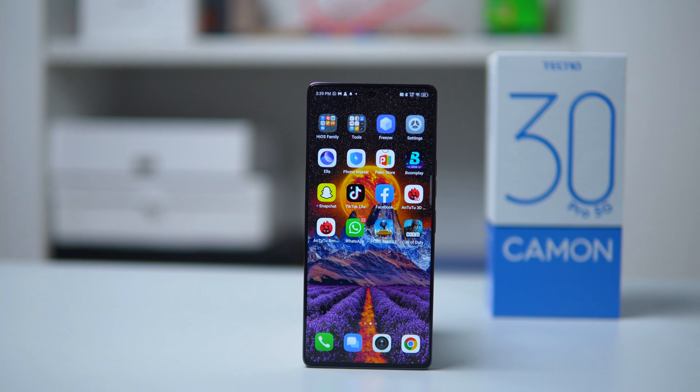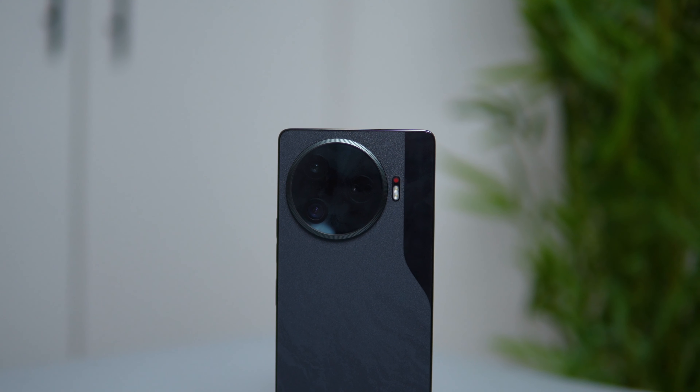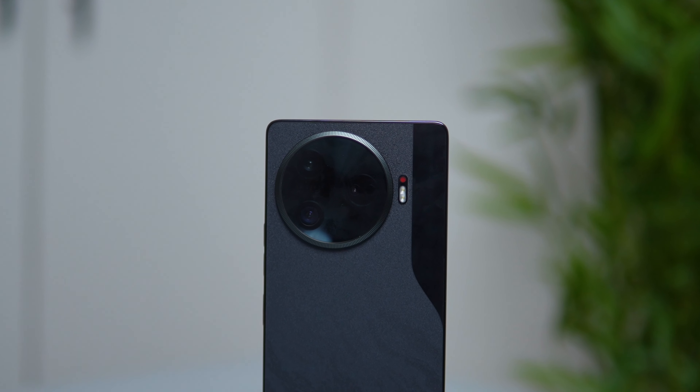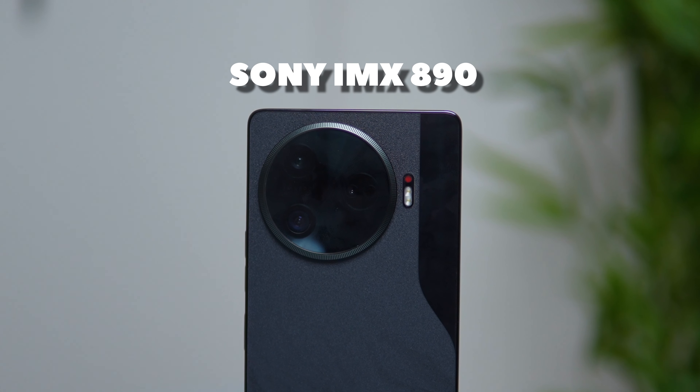The Tecno Camon 30 Pro 5G is finally here and everyone is talking about its camera. They say it's one of the best you can get in a mid-range phone right now, and all thanks to the Sony IMX 890 camera system. But is it really as good as they say? Well, we'll have to find out.